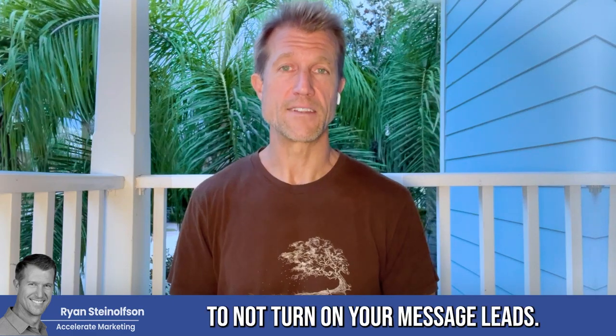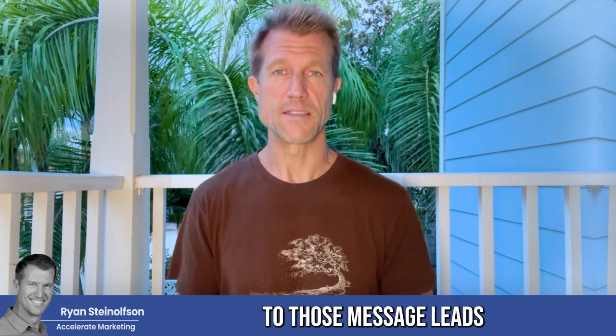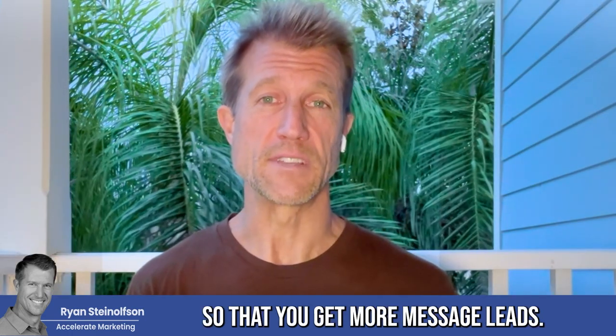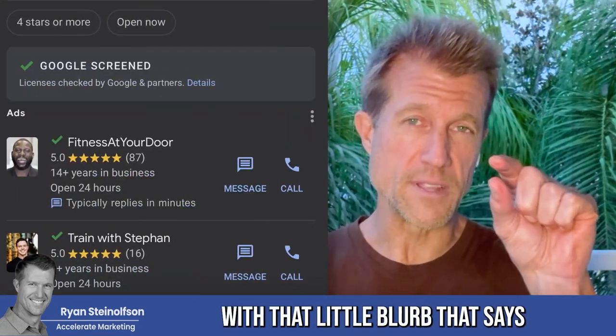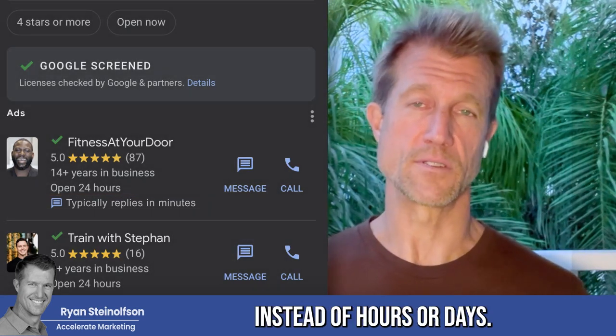There's no reason for you to not turn on your message leads. We have a solution with artificial intelligence where we can automatically respond to those message leads on your behalf, so that you get more of them. When Google sees that you respond instantly, they will send you more of those half-price message leads and you'll show up with the blurb that says 'typically responds in minutes or seconds' instead of 'hours or days.'